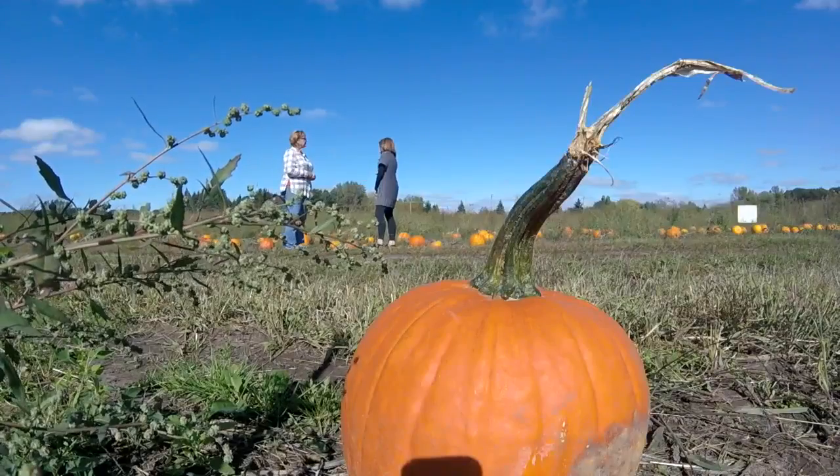So what happens to all the pumpkins that don't get sold? 'I love that question. We leave them here and they get disked in in the fall.'